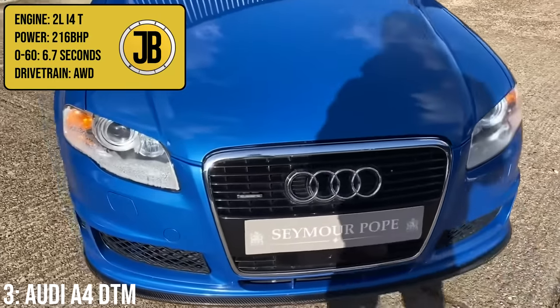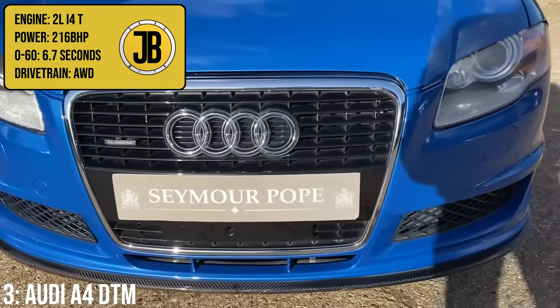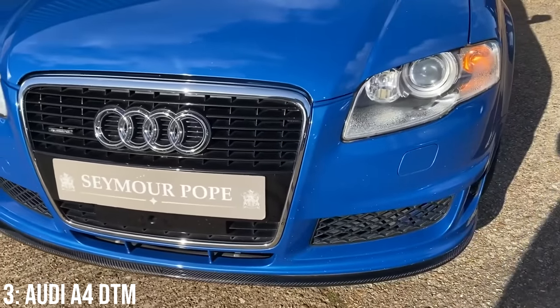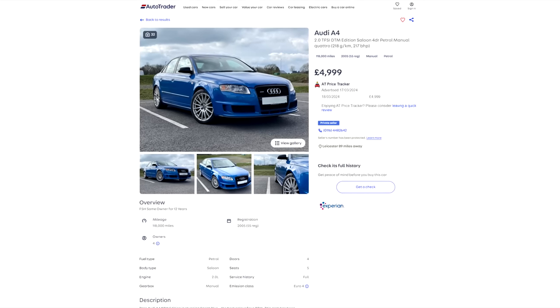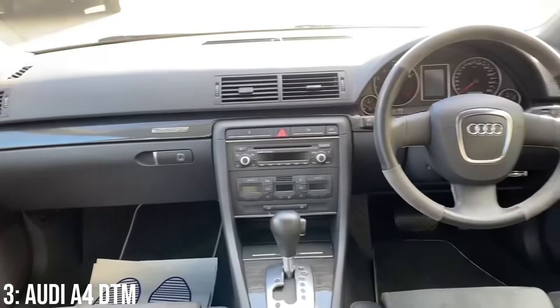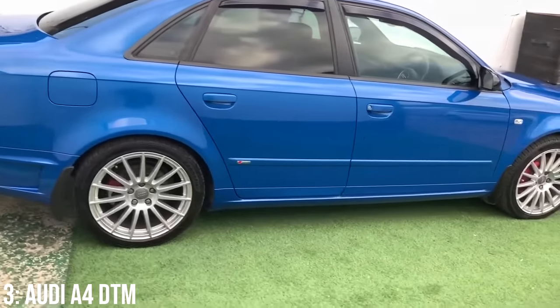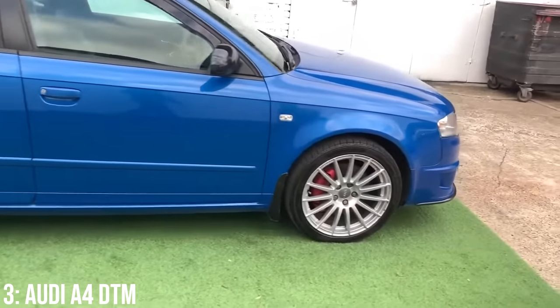That power comes from its 2-litre turbocharged inline-four making 216bhp, taking it to 60 in 6.7 seconds — not bad for a non-RS product. They'll run you around our 5k limit at the bottom end now though, and they're hard to find with just 143 on the roads in the UK right now. These have been pretty good on reliability in line with the usual A4, and owners do actually rave about them.